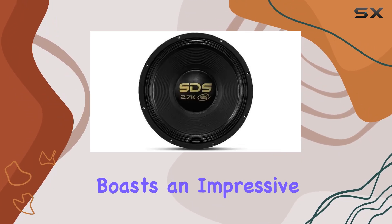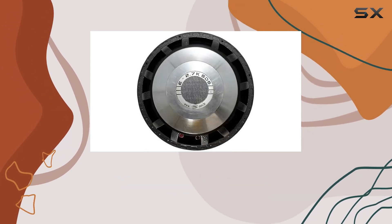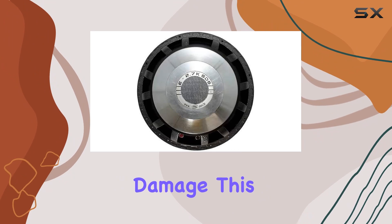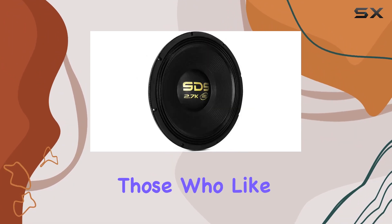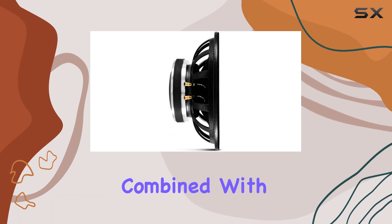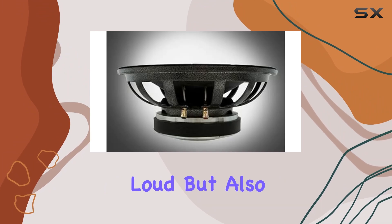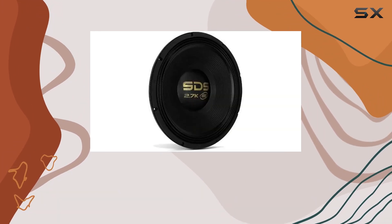The subwoofer boasts an impressive 1350W RMS power handling, which means it can handle continuous high power without the risk of damage. This is especially important for those who like to push their audio systems to the limit. The power capacity combined with high sensitivity means this subwoofer will not just play loud, but also clear and distortion-free even at peak volumes.